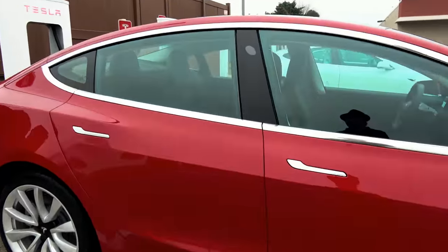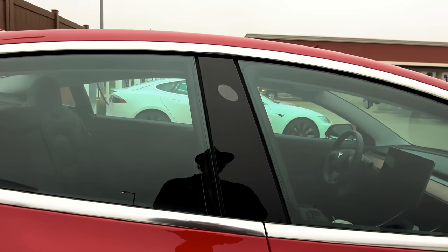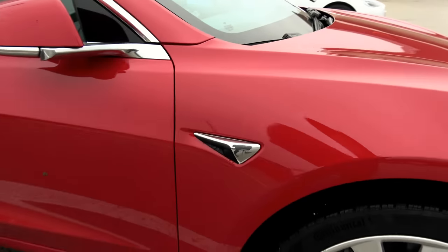Finally getting a better look at the door handles. I don't want to touch because it's not my car, but we've got the autopilot camera set up just like autopilot 2.0 on the Model S.